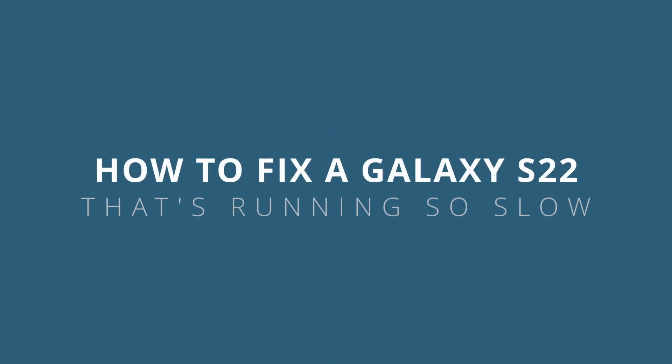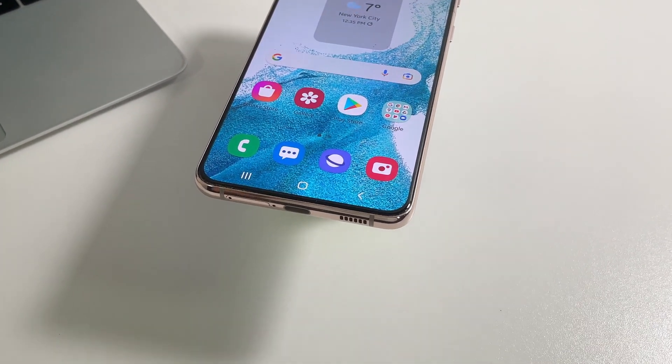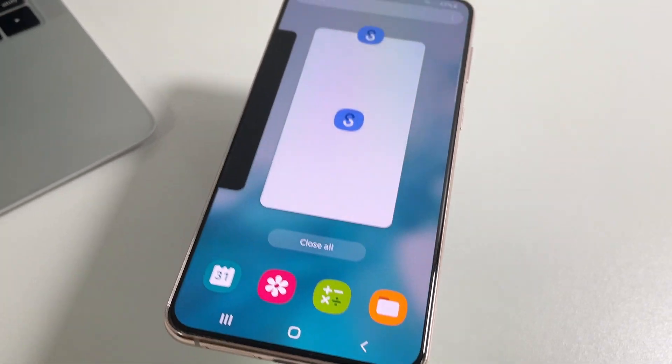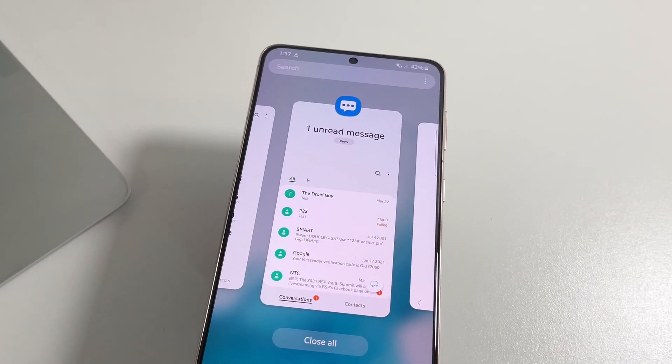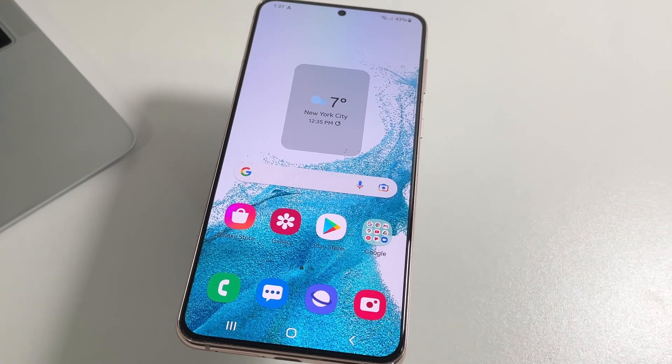In this video, we're going to show you how to fix your Galaxy S22 that's running slow or sluggish. Sluggish smartphones might have some issues with their firmware, although it's also possible that it's caused by some apps that have problems loading up. But most of the time, performance issues are pretty minor and you might only need to do a few procedures to fix them.